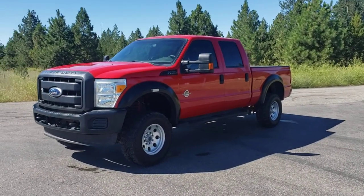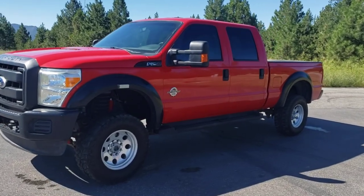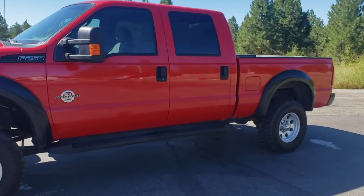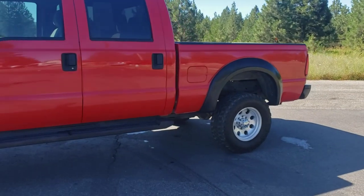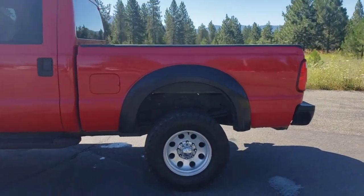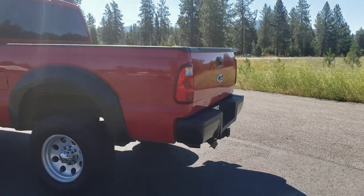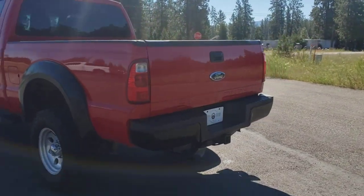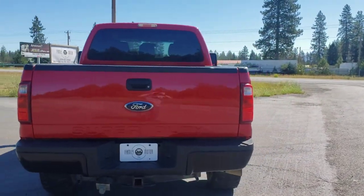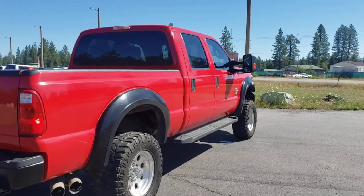Here we have a 2011 Ford F-250 double cab short box XL. This is a 6.7 Power Stroke diesel with 123,000 miles on it. It has a nice 4 inch lift with 33s and some nice aluminum wheels. This is a one owner truck — it was owned by a fire department and it was pretty well taken care of. These 6.7s run good and they run for a long time as long as you take care of them. That's why we sell them.